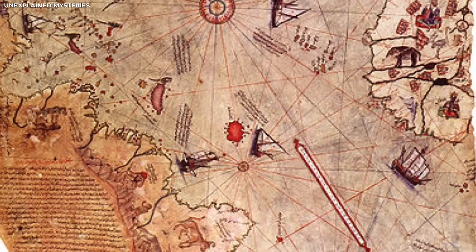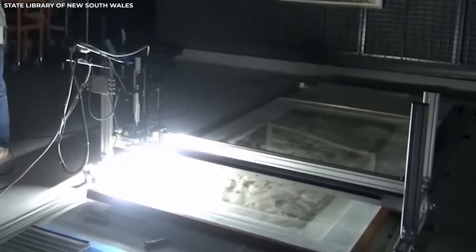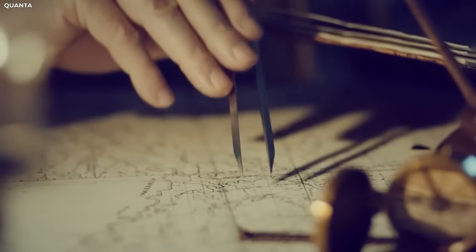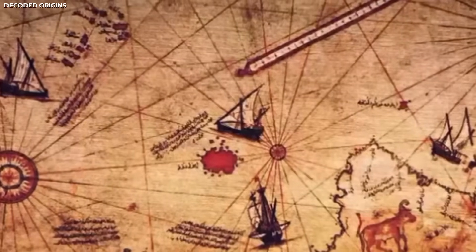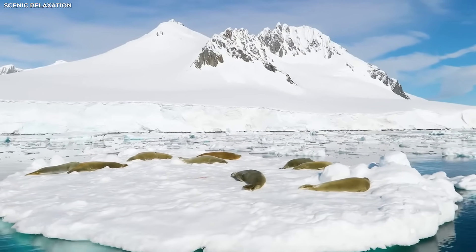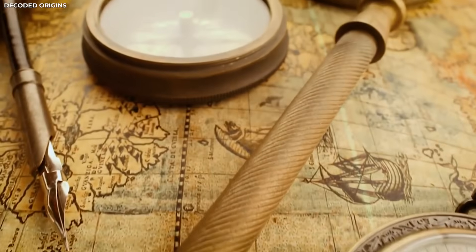The person who made the map seemed to know something that was not known for many years. This creates a big timeline problem. The map was made long before the continent was found, and it showed things that stayed hidden until modern tools revealed them. That does not fit with what we've always believed about history. Experts are now taking a new look at early maps and records. Some think old knowledge was lost over time; others believe this map came from a forgotten source. Whatever the truth is, it makes the story of Antarctica much more mysterious.